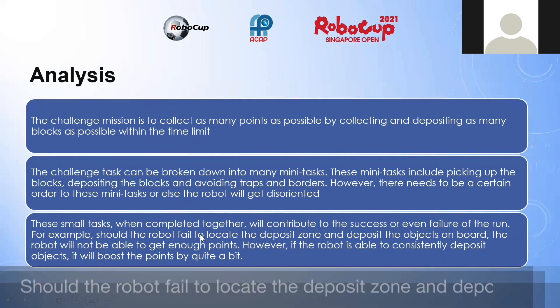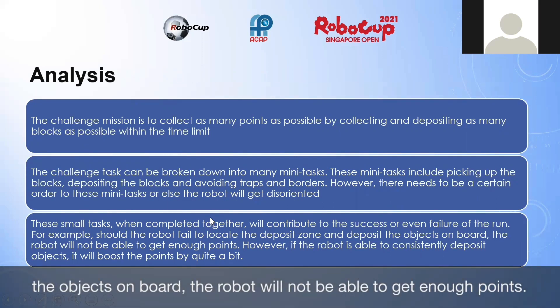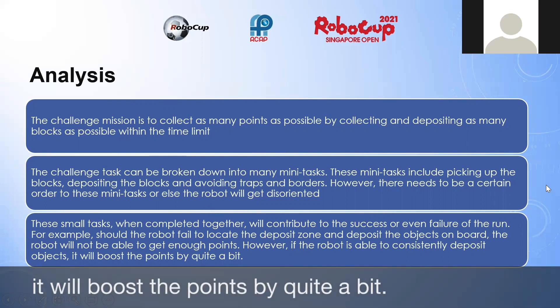For example, should the robot fail to locate the deposit zone and deposit the objects onboard, the robot will not be able to get enough points. However, if the robot is able to consistently deposit objects, it will boost the points by quite a bit.